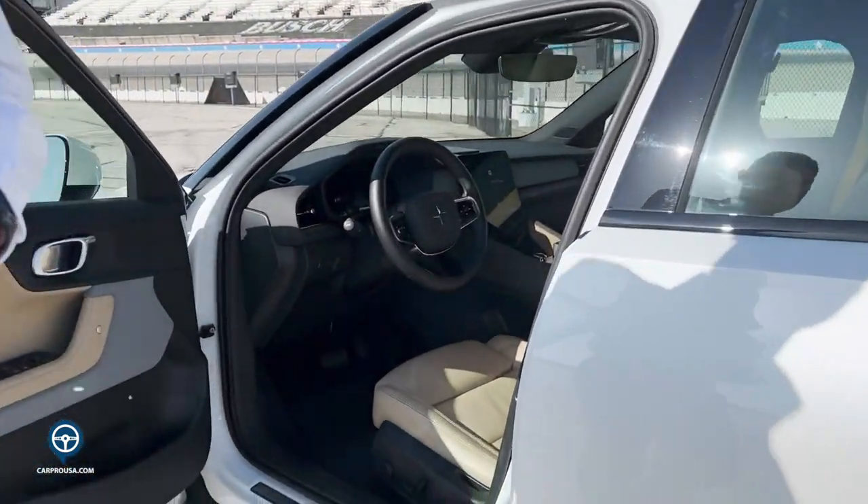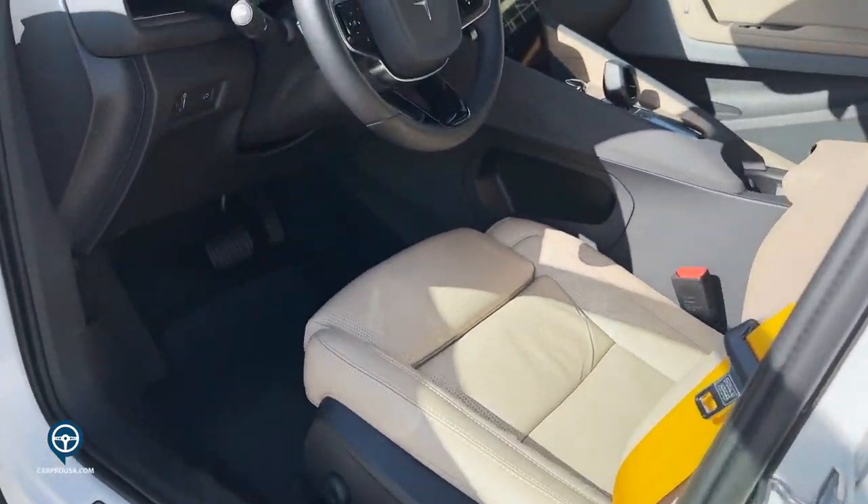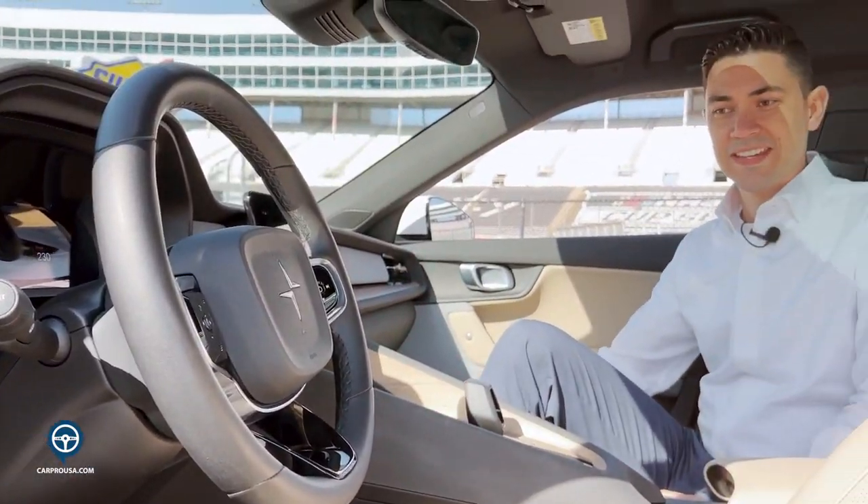Now that I'm out of the vehicle, it's going to turn off. As I walk away, it will automatically lock. Welcome to the inside of the Polestar 2. As you can see, it's very Scandinavian designed — simplistic, but beautiful at the same time.